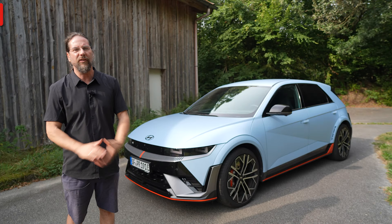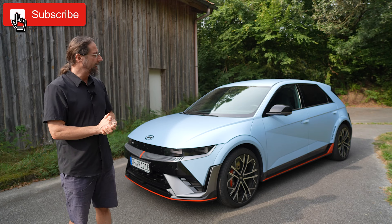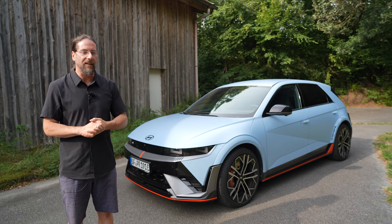This is the IONIQ 5N — 609 horsepower, 80 kilowatt hours battery — and there are a lot of things that I love about this car.